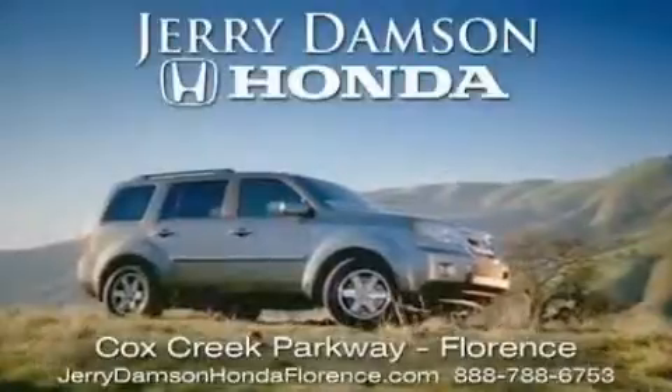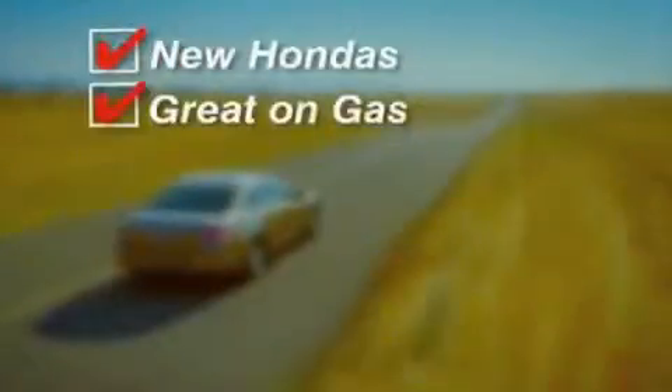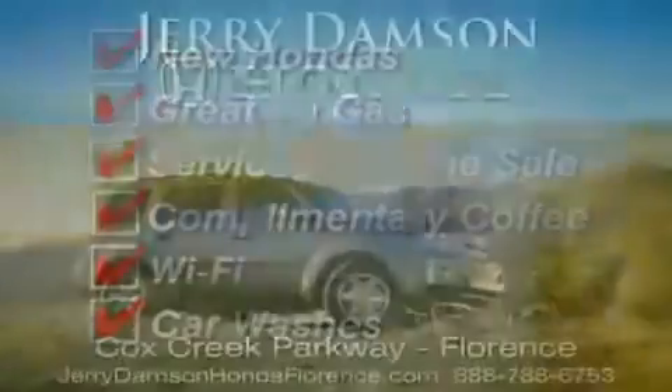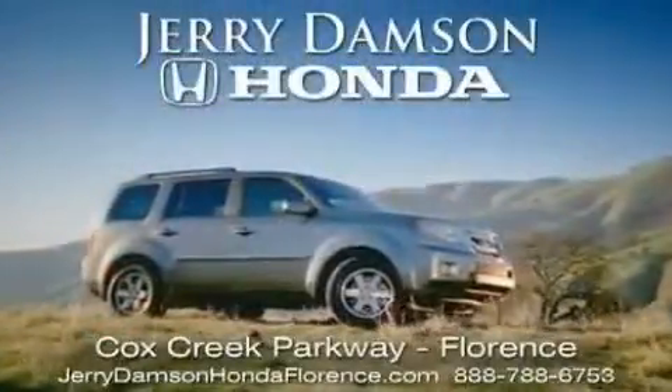Jerry Dampson Honda in Florence, Alabama. New Hondas — great on gas and service after the sale. Complimentary coffee, Wi-Fi, and car washes. Thank you for choosing Jerry Dampson Honda.